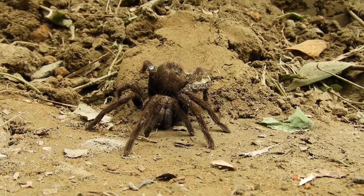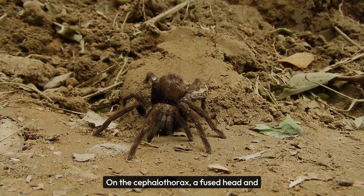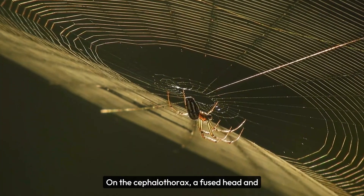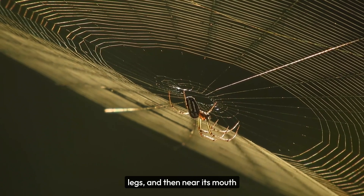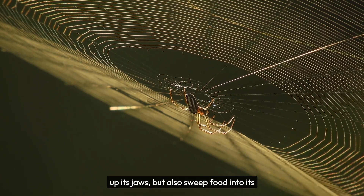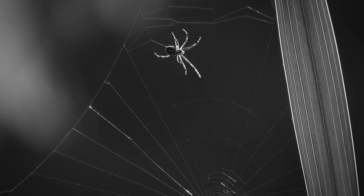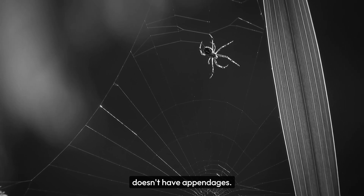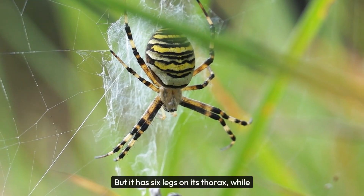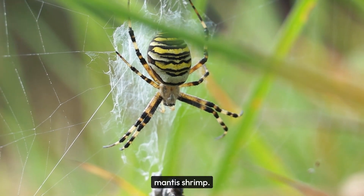Take a mantis shrimp. It swims with a bunch of little legs on a segmented abdomen. On the cephalothorax — a fused head and thorax — are its walking legs, and near its mouth are little appendages that not only make up its jaws, but also sweep food into its mouth to help it eat. Compare that to an insect, whose abdomen doesn't have appendages, but it has six legs on its thorax, while its head and mouth are basically set up like the mantis shrimp.